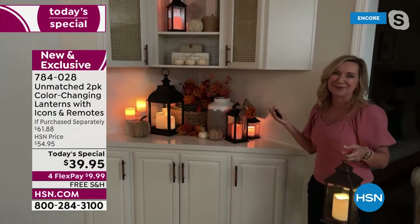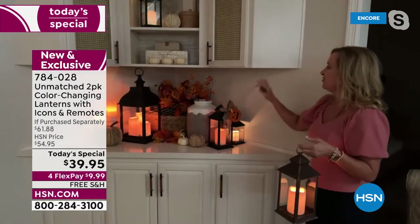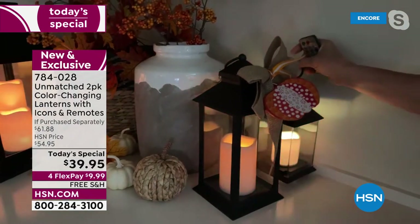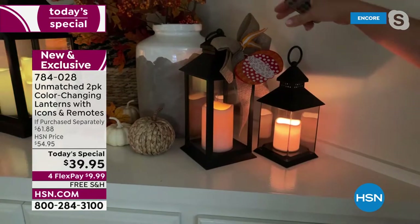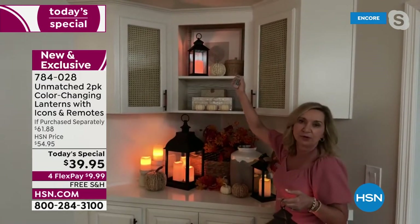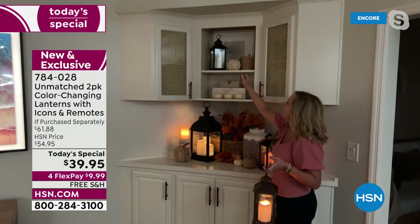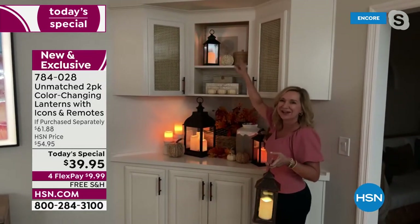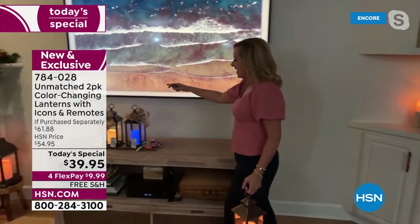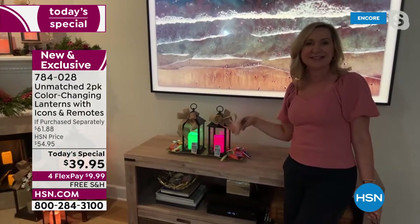For Halloween, adding lighting and texture is key. You can put your pumpkins out, flip the icon for a harvest look, and use it with or without the bow. For hard-to-reach places, put them on flicker mode on a timer — a four- and eight-hour timer built right into the remote. It can come on every night around 8 p.m., stay on four hours, then turn itself off. No need for a ladder. You're getting a two-pack with bows, icons, and remotes — on Party Mode it cycles through all 12 colors.